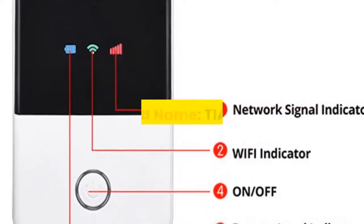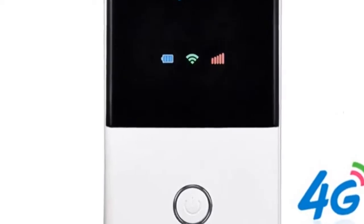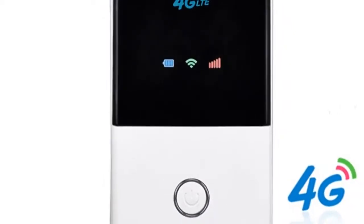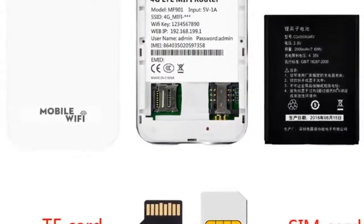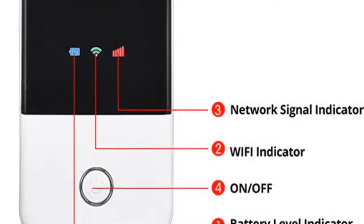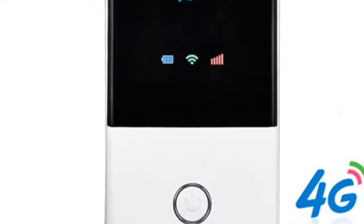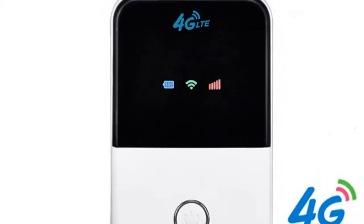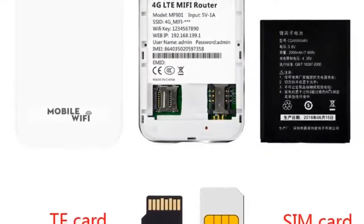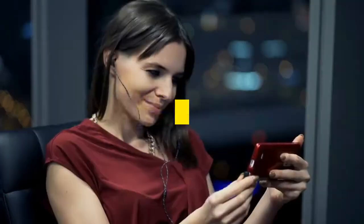Number 1: Brand name TIANJIE. This product is designed to provide users with 3G and 4G high-speed internet access. It supports the main 3G and 4G frequency bands of most countries and operators worldwide. Simply plug in the operator's SIM card and it will automatically search and connect for high-speed broadband access. It also provides Wi-Fi hotspots for mobile phones and computers. Designed for SOHO users, vehicle users, business travellers, and outdoor travellers, supporting up to 10 users simultaneously. Low power consumption, long battery life, stylish and portable — enjoy high-speed internet anytime and anywhere. For more information, product link in the description box. Thank you for watching.